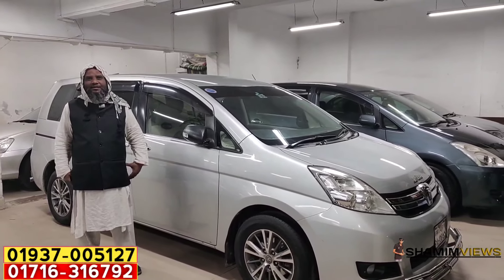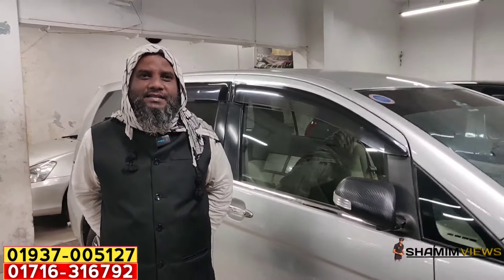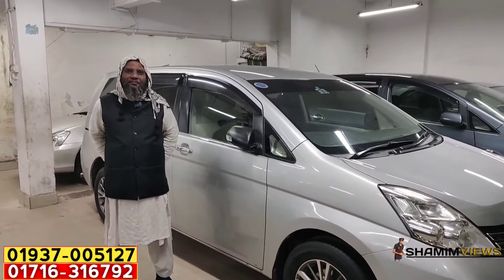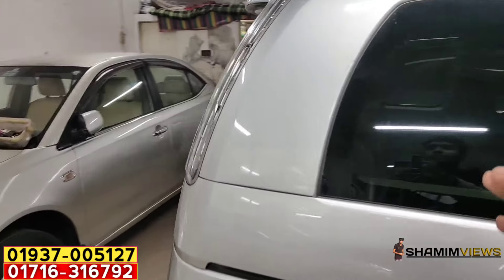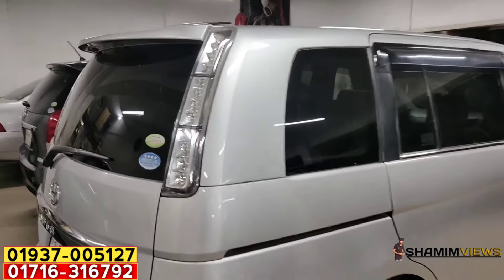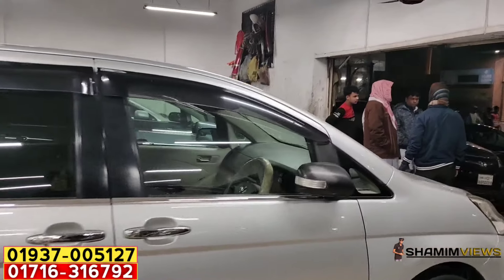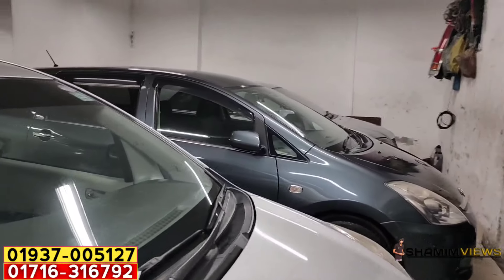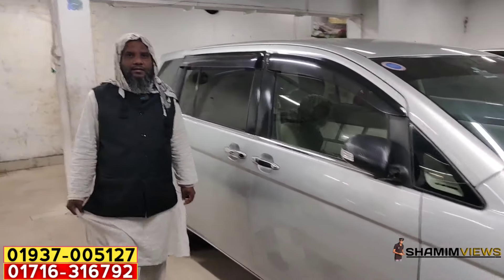What's up, brother? This is an ISIS home — it's a seven-seater. We are using different versions of this model. We have a Toyota Wish car, and it is also a 7-seater. So let's start with ISIS.